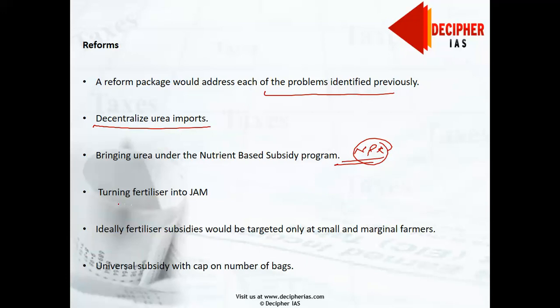Turning fertilizers into JAM — Jan Dhan, Aadhaar, and Mobile — the case for implementing direct transfers in fertilizers is to reduce leakage to the black market. The government's policy of neem coating urea is a step in that direction, as it makes it more difficult for black marketeers to divert urea to industrial consumers. Neem coating also benefits farmers by reducing nitrogen losses from soil and providing greater nutrients to crops, so farmers need less urea to achieve the same effect. Fertilizers are a good sector to pursue JAM, given the successful LPG experience.